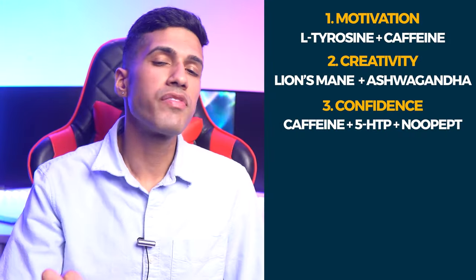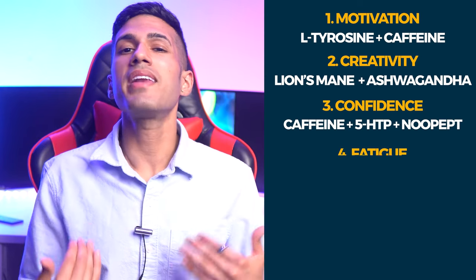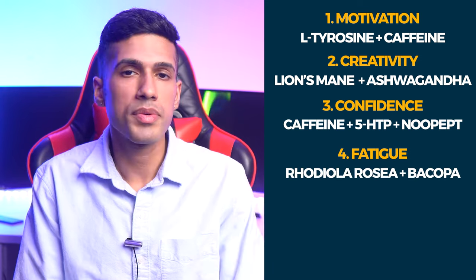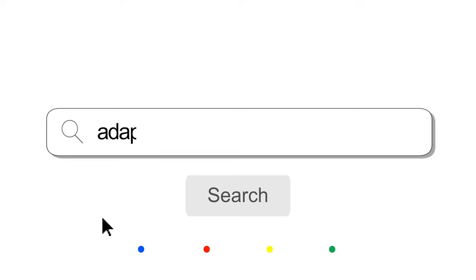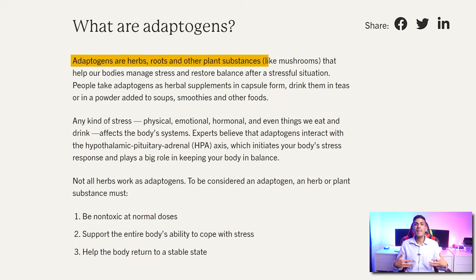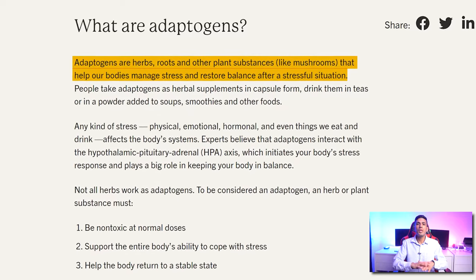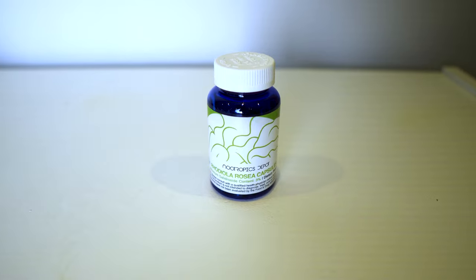Nootropic stack number four and one of my favorites is the stack to fight off fatigue. The two nootropics responsible for that are Rhodiola rosea and Bacopa monnieri — two adaptogenic herbs. These are natural supplements that will boost your productivity by helping you be more clear-minded, especially with Rhodiola rosea. I would actually rate this nootropic 10 out of 10.